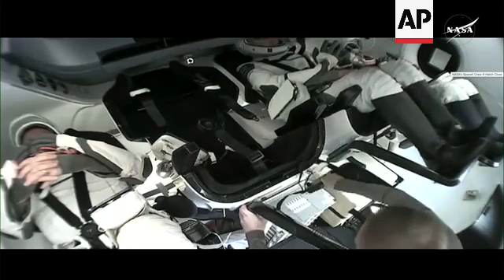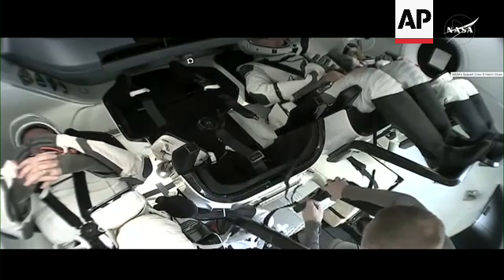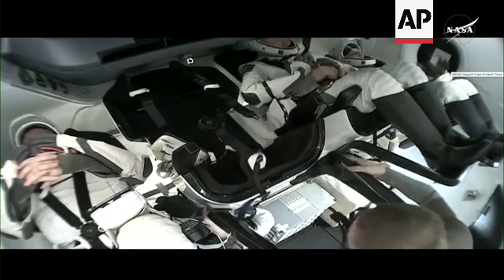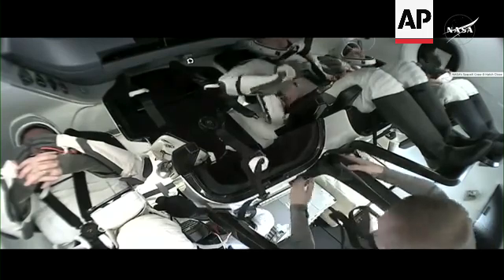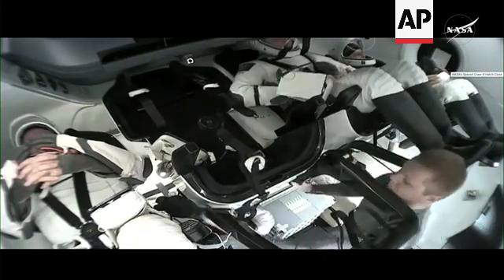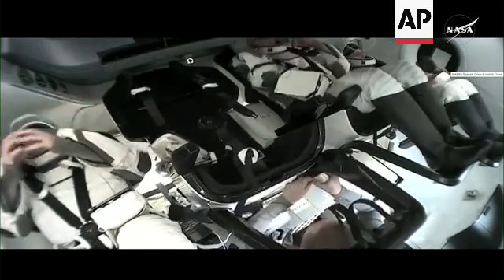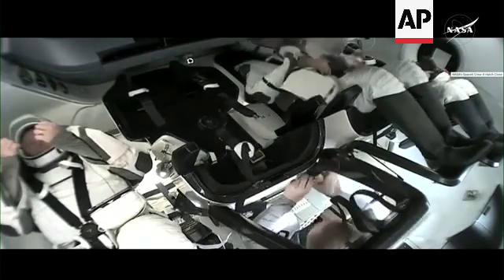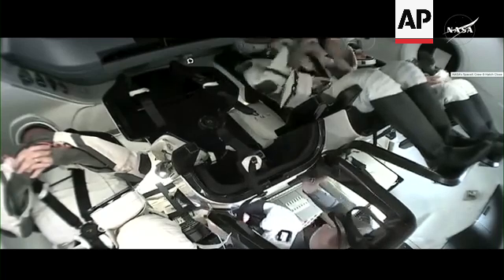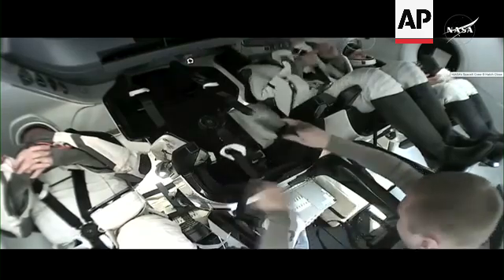Looking once again inside Dragon: Butch Wilmore is on the left. Settling into his seat is the commander of Dragon, veteran NASA astronaut Nick Haig. On the far right of the screen is Sonny Williams. Roscosmos cosmonaut Alexander Gorbanov is completing a few adjustments to items with his seat and will don his entry suit just a few moments from now. All four crewmembers will be positioned and ready for undocking and the beginning of a 17-hour trip back to Earth, concluding this mission.